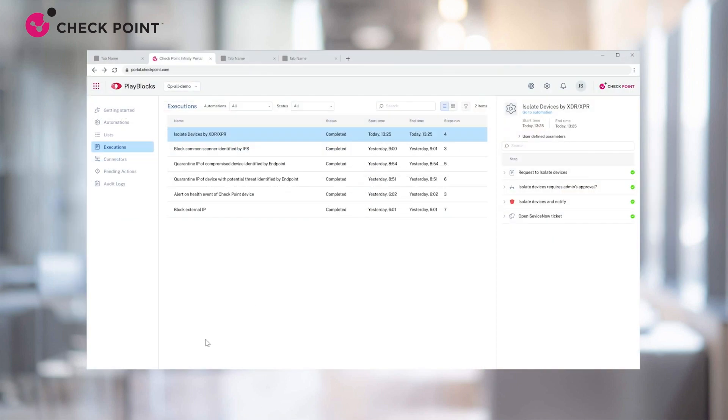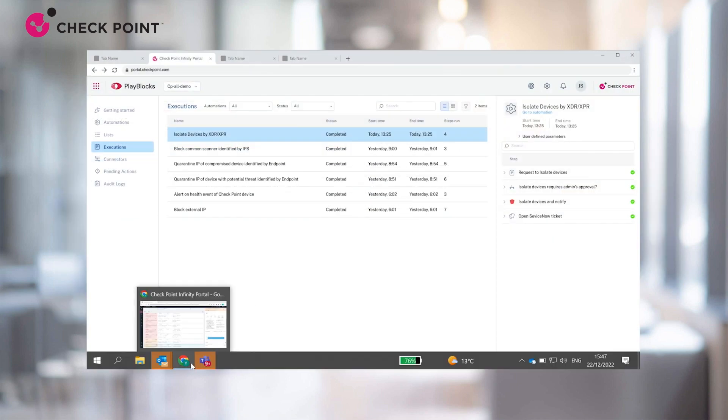Returning to the XPR portal, you can view all your incidents on the incident tab according to your preferred timeframe. You can sort and add any filters as you please. You can manage your incidents right from here — all details are shown on the right, and you have the option to assign an analyst to an incident, change its status, flag it as follow-up, or leave comments.